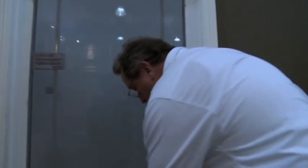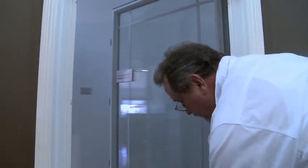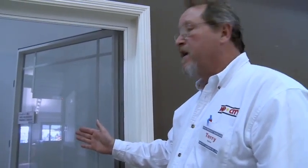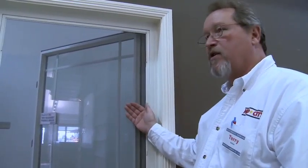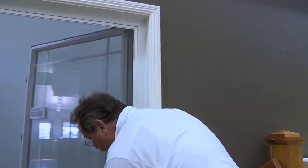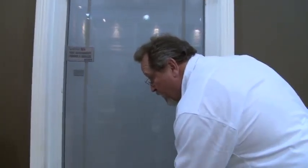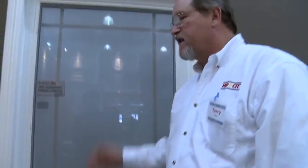This is an Anderson 100 series casement window — a composite window. The main feature of the casement window is the crank on the bottom and the hinge on the side, which allows the window to crank out sideways. This enables cross ventilation. When you crank the window shut, wind blowing against the exterior actually pushes the casement window tighter, sealing the house off better.